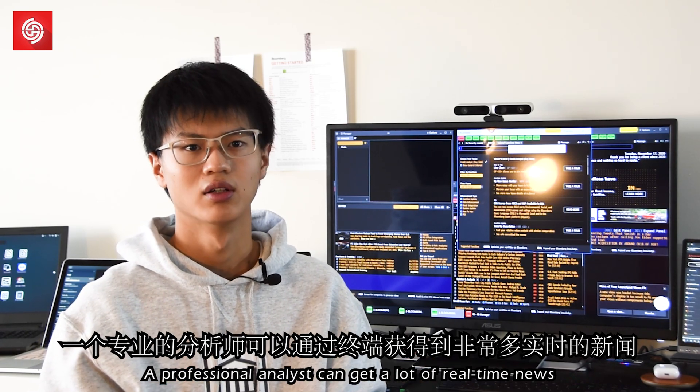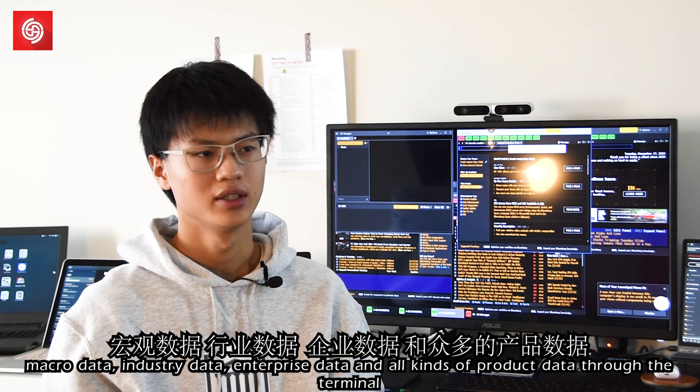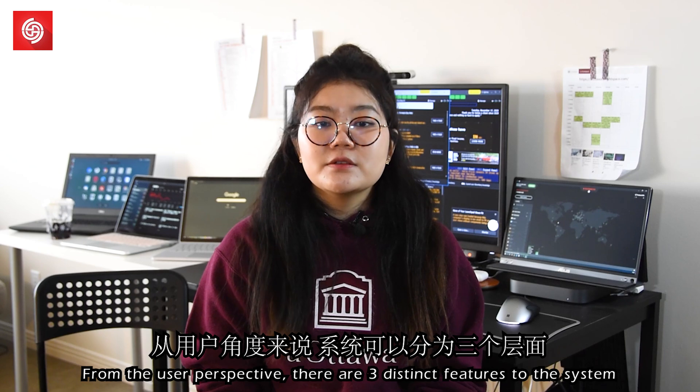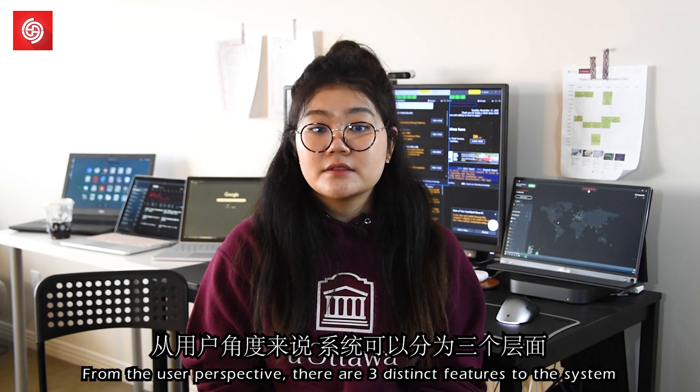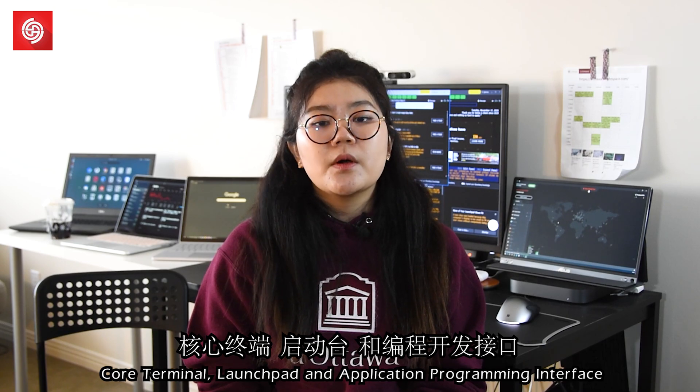A professional analyst can get a lot of real-time news, macro data, industry data, enterprise data, and all kinds of product data through the terminal. From the user perspective, there are three distinct features to the system: core terminal, launchpad, and application programming interface.